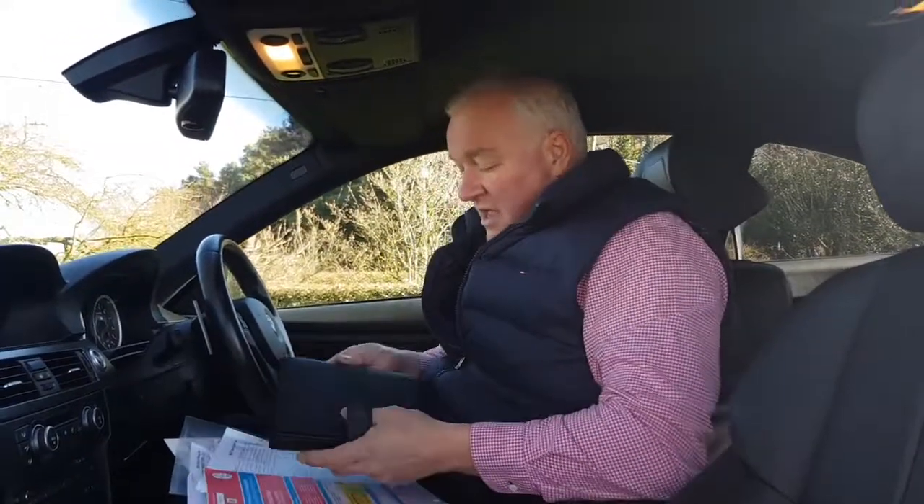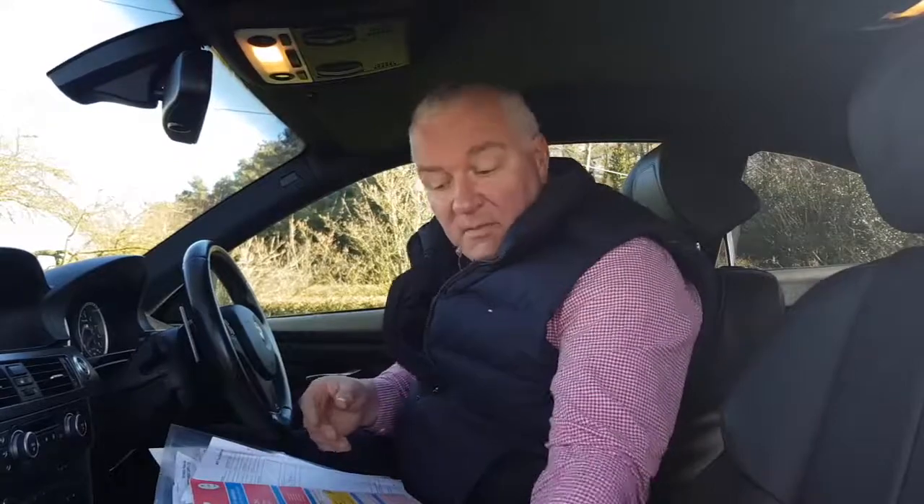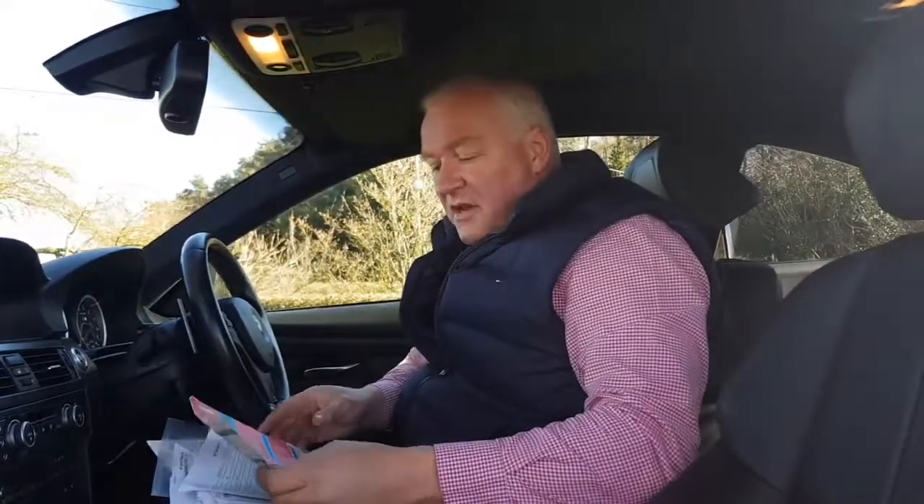We have two keyless remotes, both in good condition. We have the very nice soft leather handbook pack here. I must also tell you that the leather in this car is the soft Nappa leather.